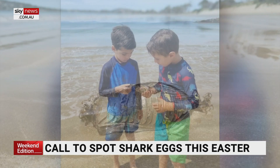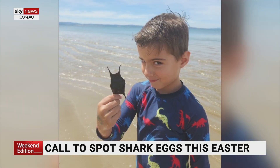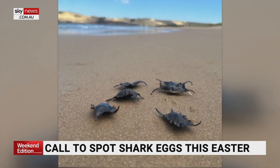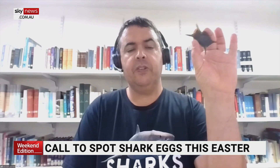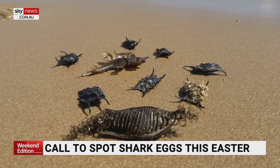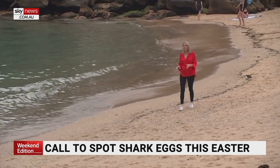According to experts, there are more than 170 native species in our waters and their egg cases come in many different shapes and sizes. This little critter here is just a little skate egg. But then cat sharks are a lot different — they're just like an oval shape, and some of them have long tendrils coming off. And then you have things like the elephant fish, which are like a big feather.